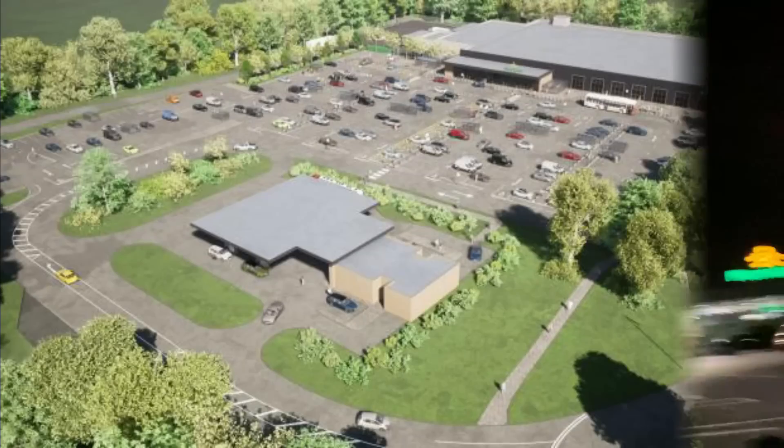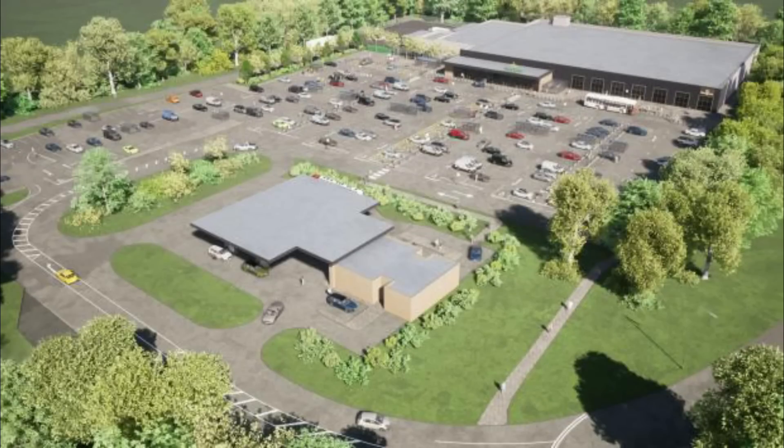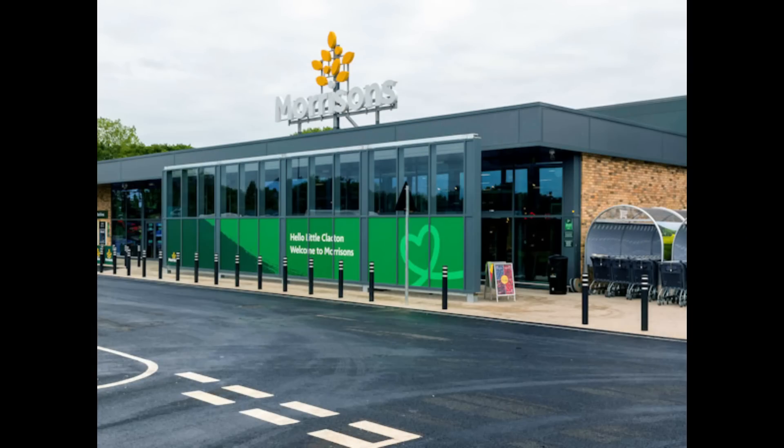Hello guys, welcome back to the channel. I'm EVM and this is a video that I'm doing on my phone — I don't have the cameras with me. It's kind of come out of nowhere because I'm currently in Clacton-on-Sea at the brand new Morrisons store. I should point out this isn't sponsored or anything. In fact, I haven't even asked them permission to film.